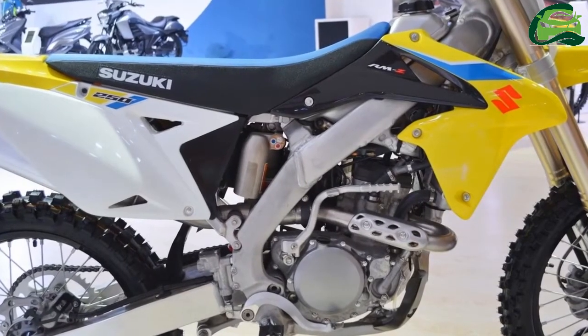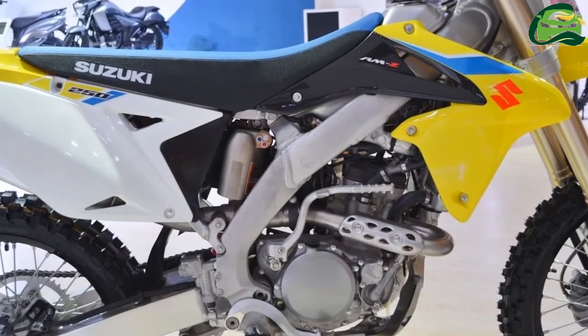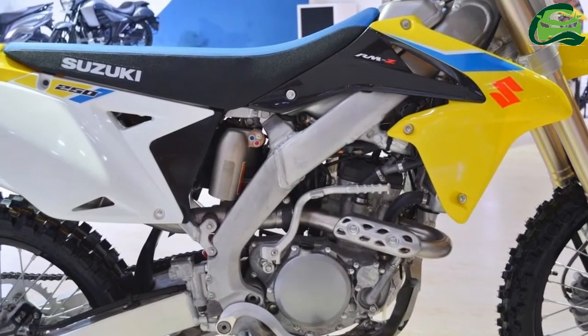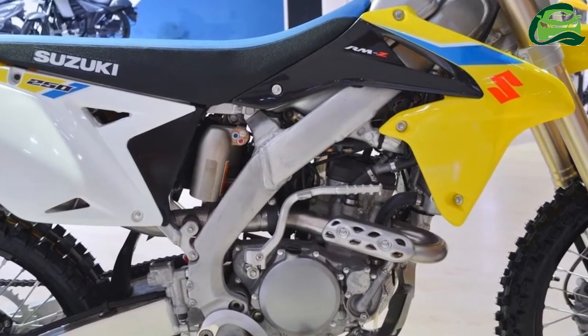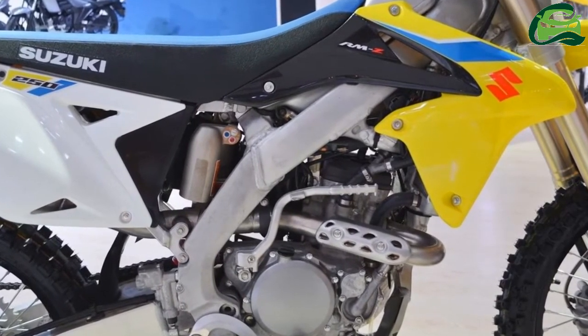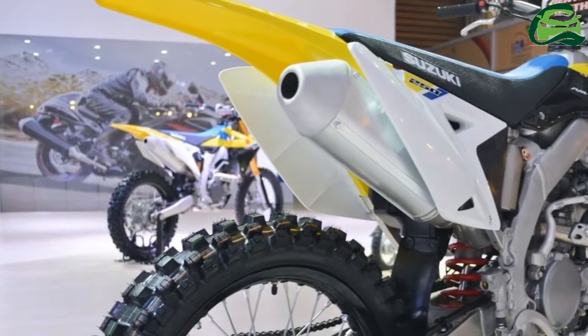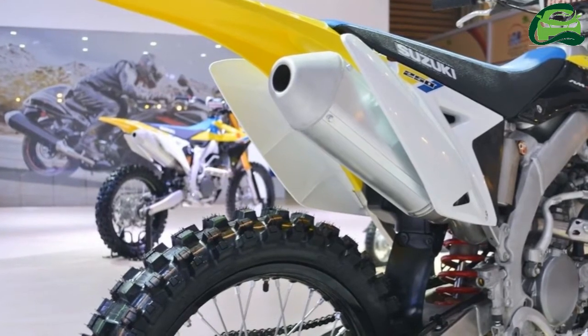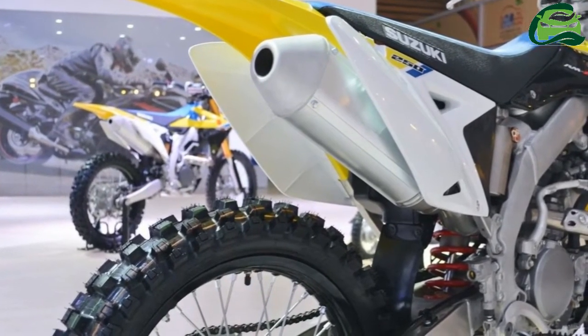Suzuki Motorcycle India Private Limited, SMIPL, has showcased the 2018 Suzuki RMZ250 at the 2018 Auto Expo in Greater Noida. The 2018 Suzuki RMZ250 comes under the brand's RMZ series of motorcycles that are for closed-course competition use and related practices only.